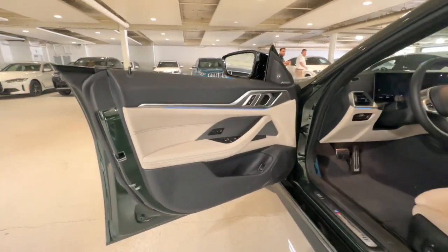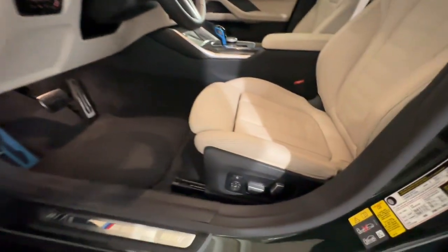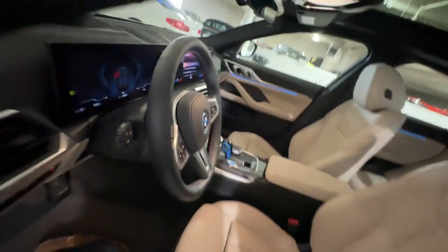Balanced, potent, elegant, and engineered to thrill the most discriminating enthusiast, this all-electric sedan with sweeping coupe-like lines is waiting to take you away.